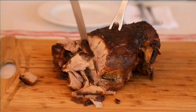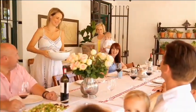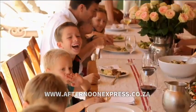Five hours of slow cooking paid off with a lamb just melting off the bone. If you'd like to recreate Carla's delicious family meal for your own, visit our website at www.afternoonexpress.co.za.